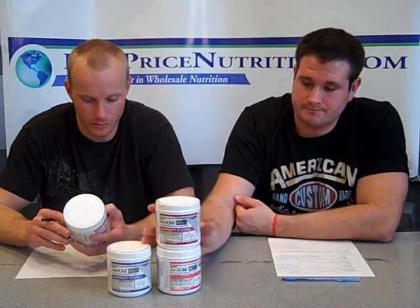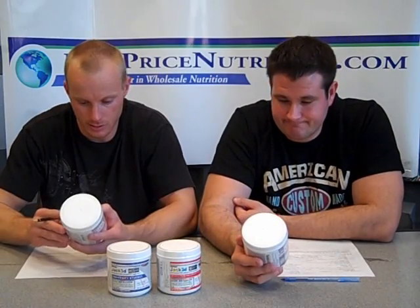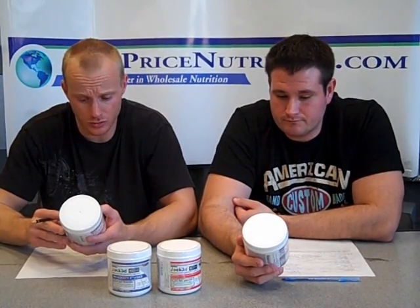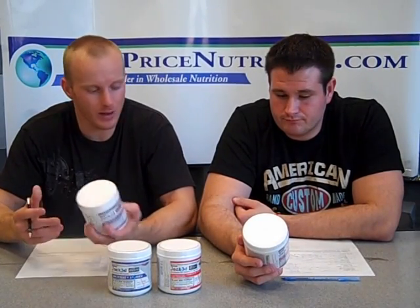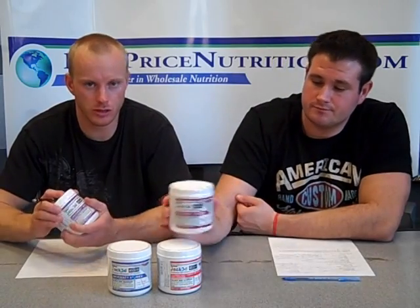They do use the patented form of beta-alanine — CarnoSyn — which is a good thing. The bottom line is this is the product that kind of changed the way we look at pre-workouts. We had our NO-Xplodes and Super Pump 250s, and there's nothing wrong with those. But this has really brought on a whole new wave of pre-workouts. We've got 1MR from BPI, Omega Sports Flashover — a lot of them taking that same approach, the less-is-more effect.